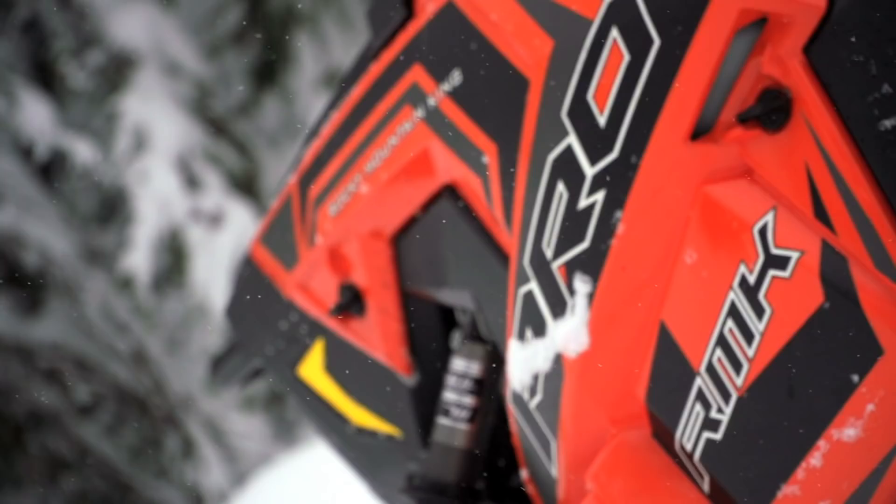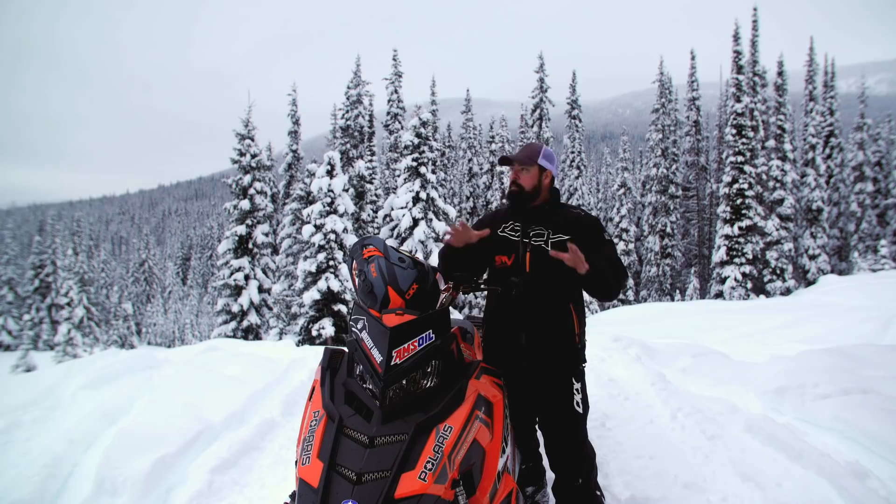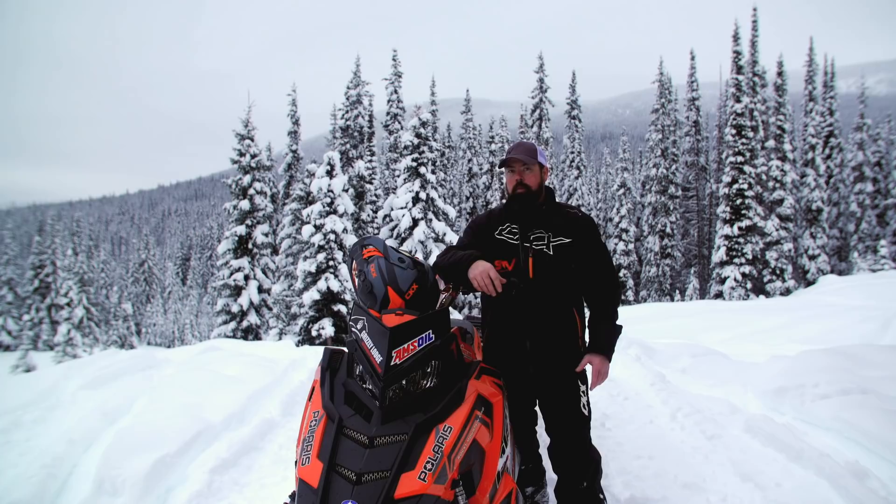The riding here isn't all about high marks and steep terrain. Instead, around Grizzly Lodge it's more about finding your rhythm as a rider — using the trees and subalpine hills to terrain ride. This type of riding has become hugely popular over the last number of years and it'll challenge your skills no matter what level they're at.